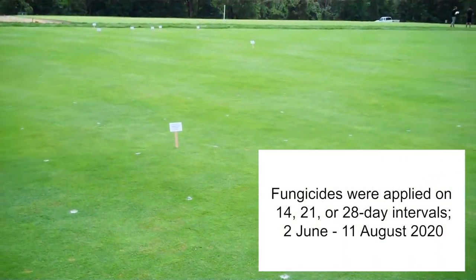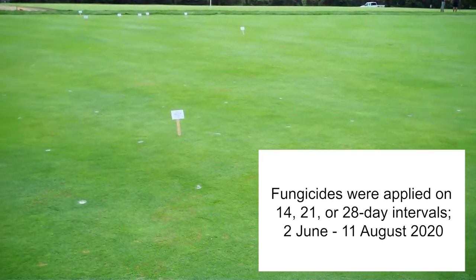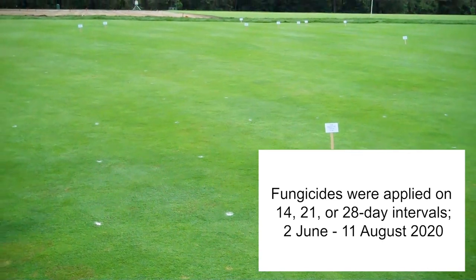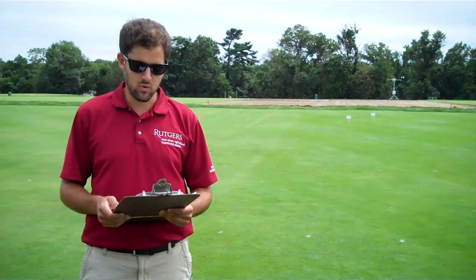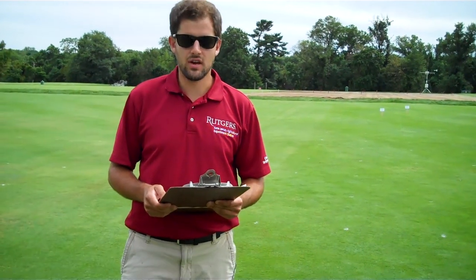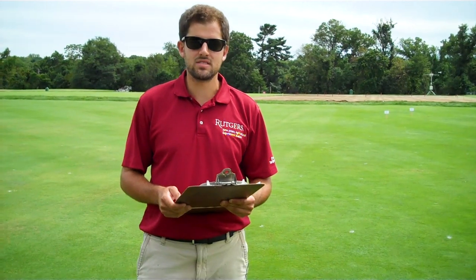Fungicides were first applied on June 2nd and went through August 11th. We spray our treatments in two gallons of water per thousand square feet using an air induction nozzle 9503E at 40 psi.